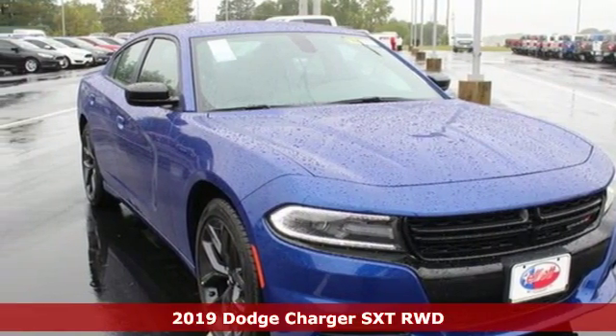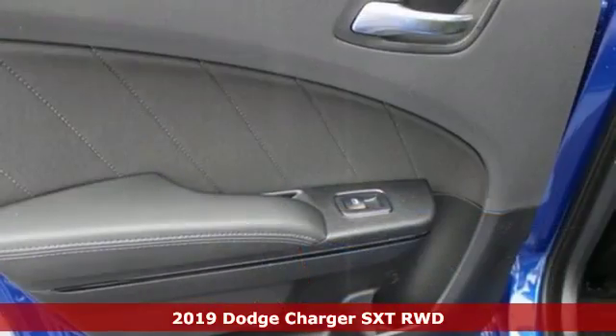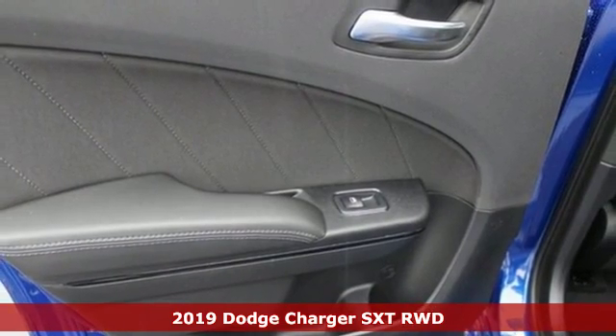Here's a new 2019 Dodge Charger. Can a vehicle be daring yet sensible? Yes, it's a Dodge.